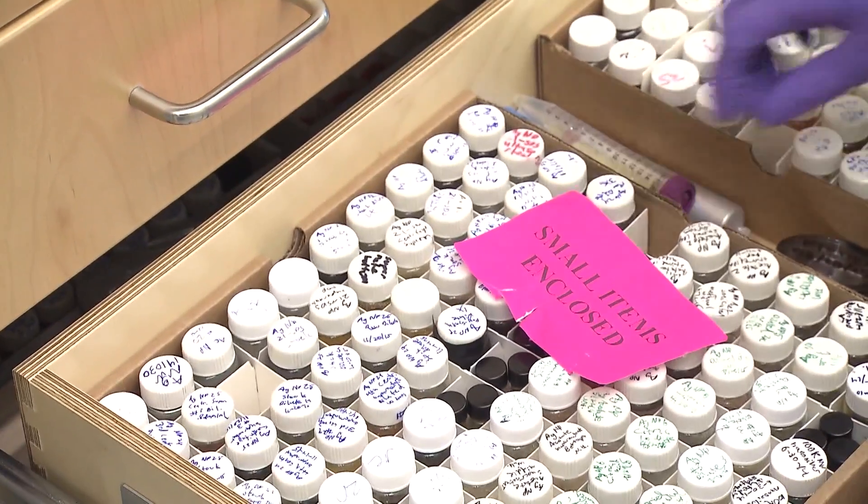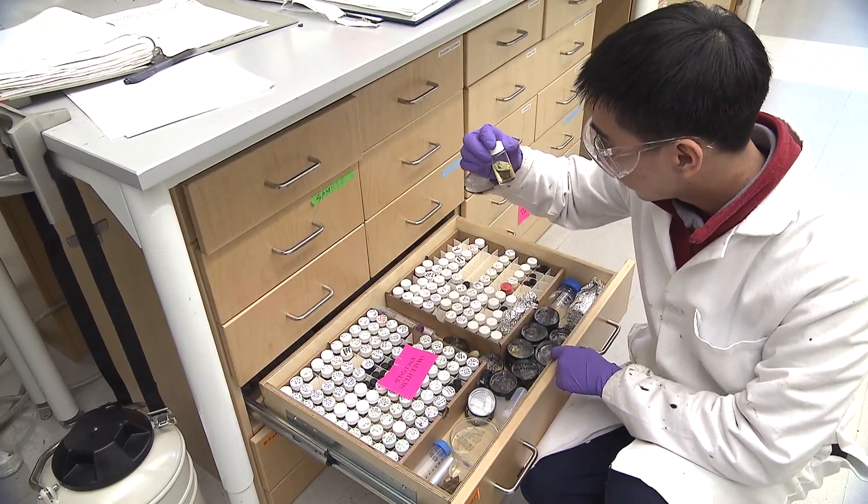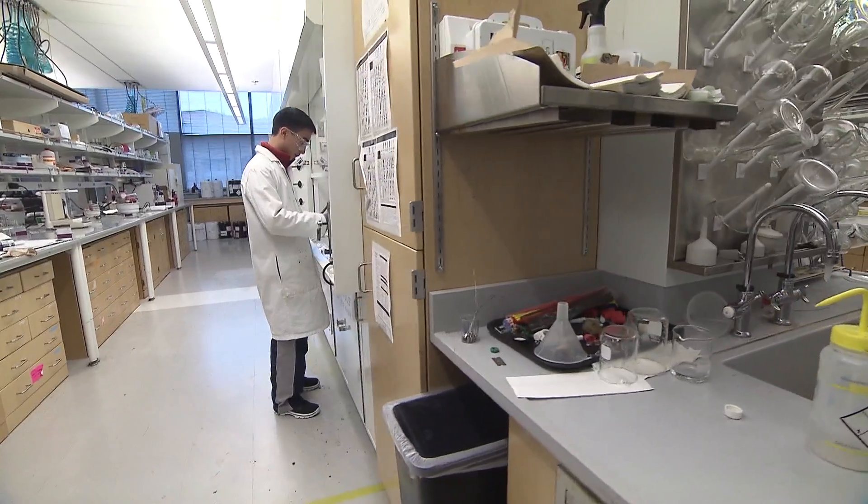One of the main highlights of working in the lab is to be able to work on something new, and it's really exciting to be the first person to try something out. And I think that sort of encompasses the research experience at the University of Washington.